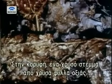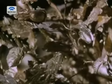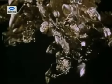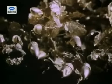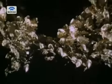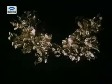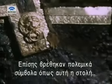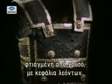Resting on top was a golden crown of finely wrought oak leaves. Among the other treasures that survive from the tomb are symbols of war, like this armor, fringed with gold and studded with lion's heads.